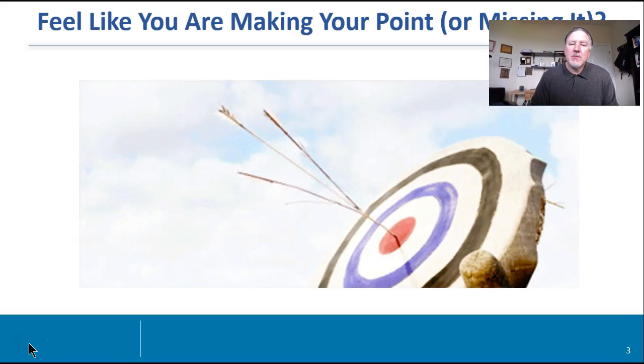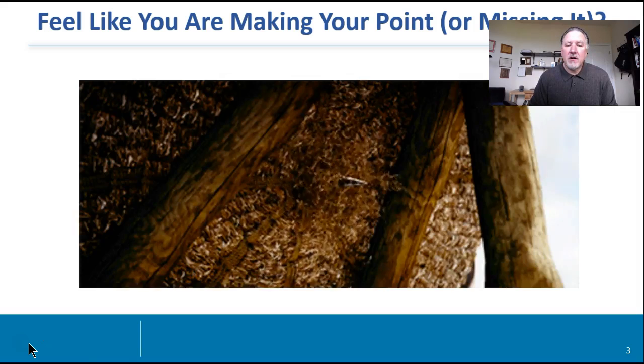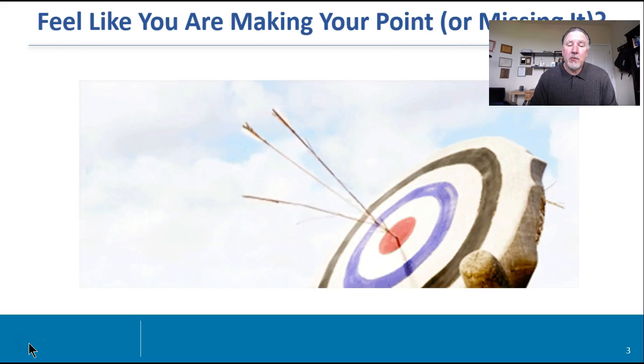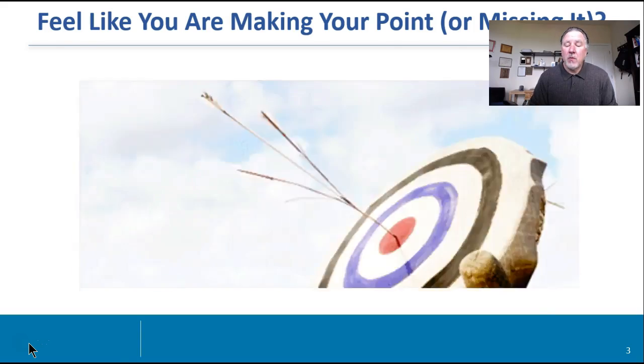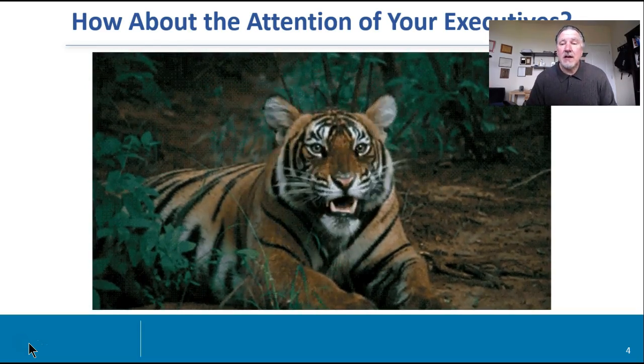Sometimes you feel like you're missing your point. I heard this out of several presentations a few weeks ago when several of our advisors asked: make your point up front. So this is very, very critical. Why is that so? Because sometimes you miss the exact attention of your executives.